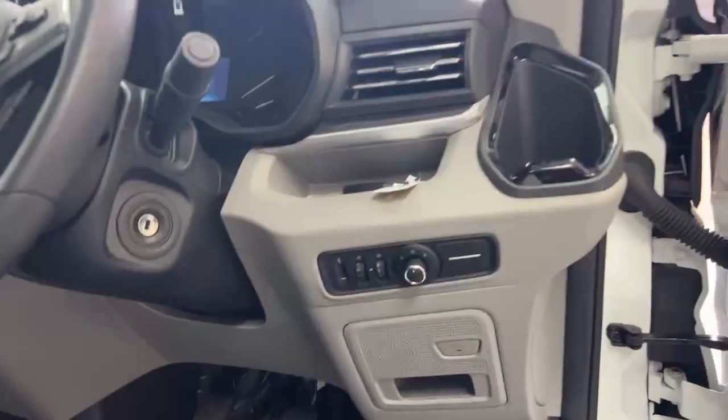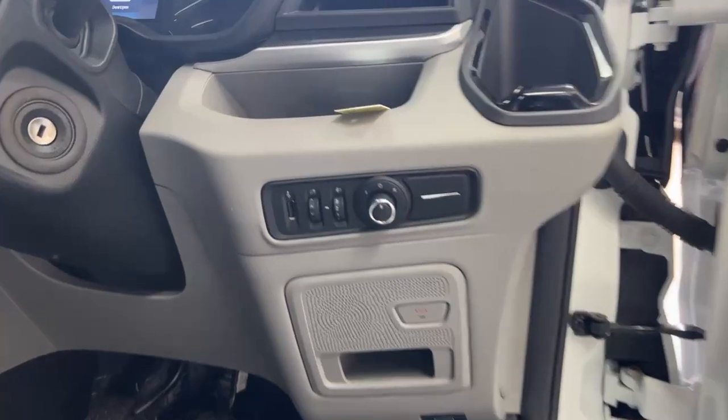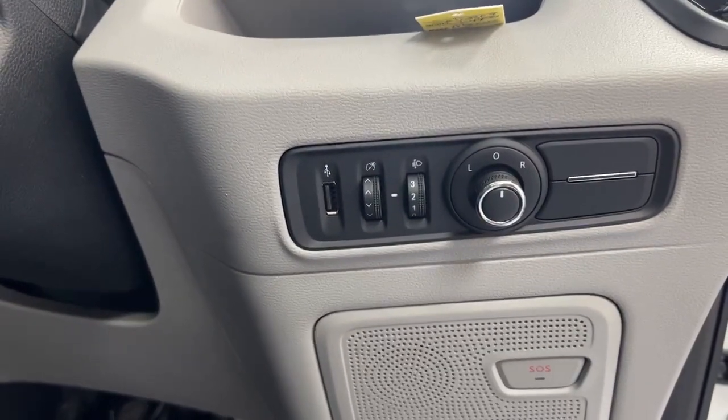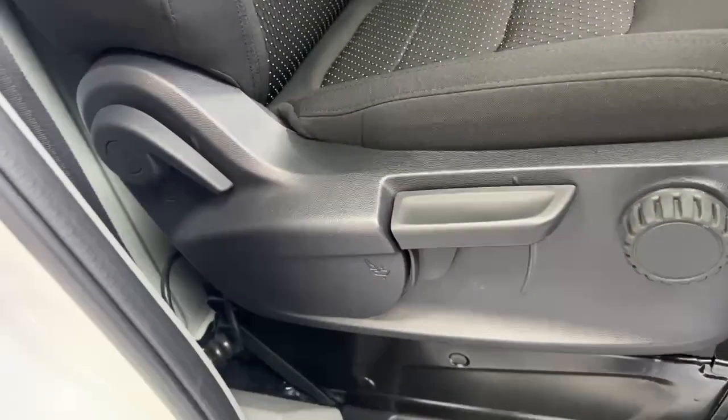You can adjust the lights for the vehicle from the right-hand side, where your USB port is also located. You can also adjust the vehicle's seat from the right-hand side of the driving seat.